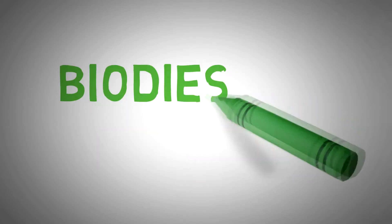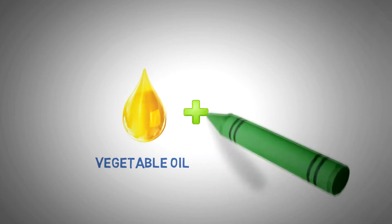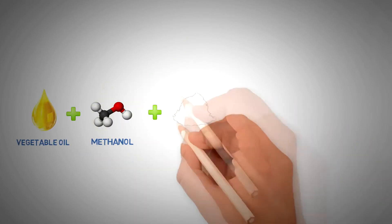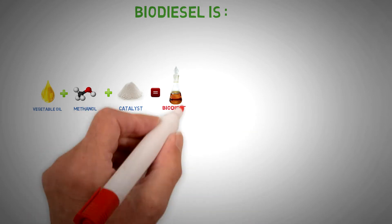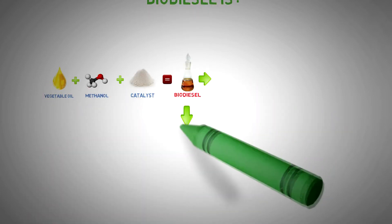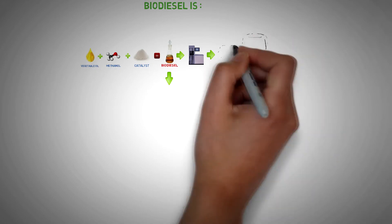First, let us take a minute to recall what biodiesel is. Biodiesel is a methyl ester, a product of transesterification reaction. It can be used in diesel internal combustion engines blended with mineral diesel fuel. Biodiesel has practically no impact on diesel engine running parameters. And yet, this is nothing compared to environmental considerations.